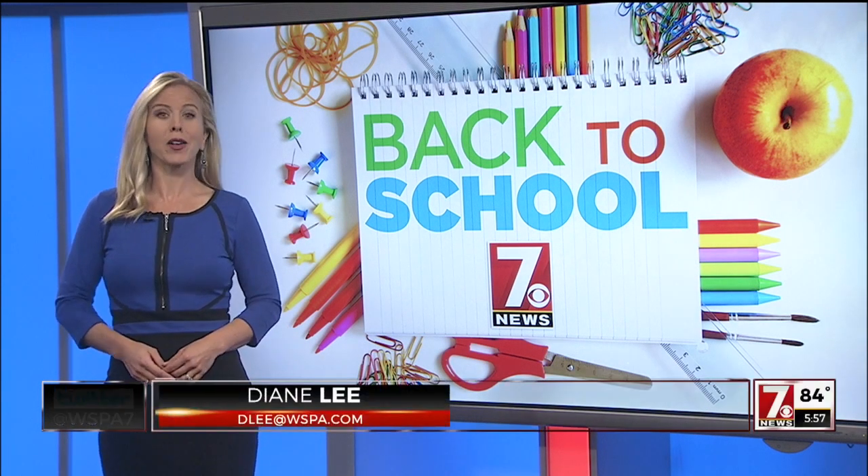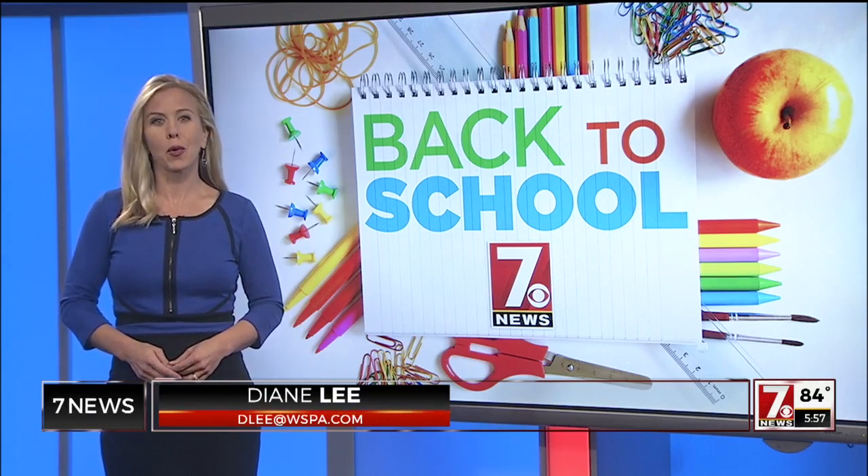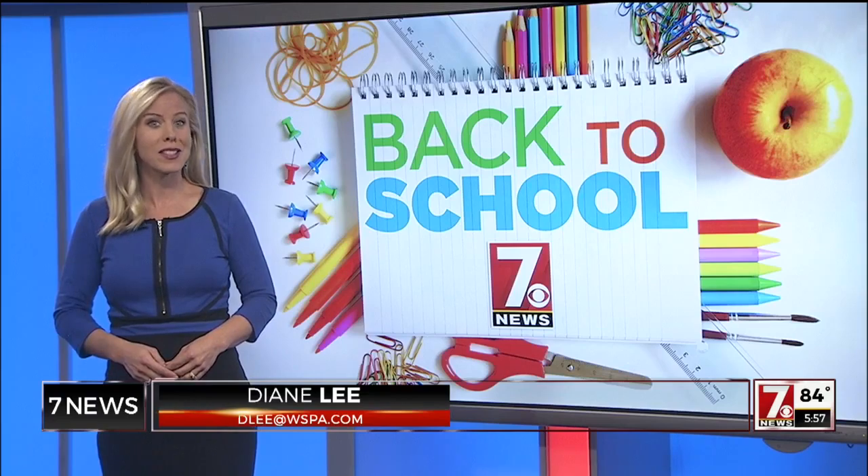As your kids head back to school, you might notice something a little different in this year's classroom. 7 News reporter Laura Thomas shows you the new way some students are sitting.